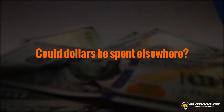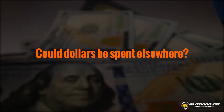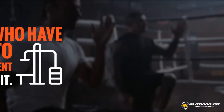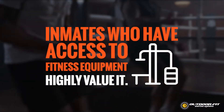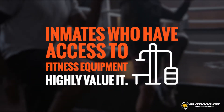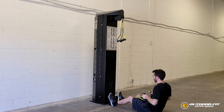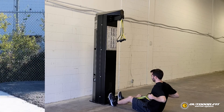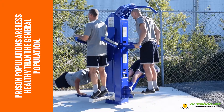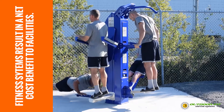Some people express concern about inmates being offered more privileges and feel that dollars can be better spent elsewhere. The truth is, privileges are a useful tool in managing a prison population. Research shows that inmates who have had access to fitness equipment value it highly, and when they lose access to it, will try to find alternate means of continuing their training. Managing privileged access to fitness equipment can help with behavioral management of your inmates. In general, prison populations are far less healthy than the general population, which means huge medical costs to manage. Fitness systems result in a net cost benefit to the facilities that choose to install them.